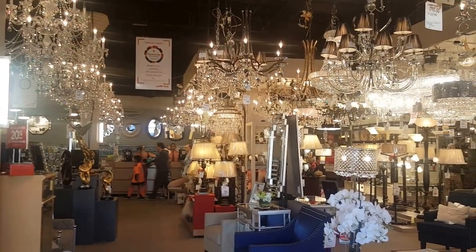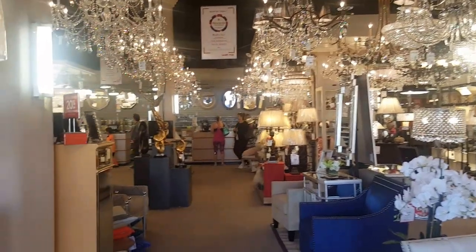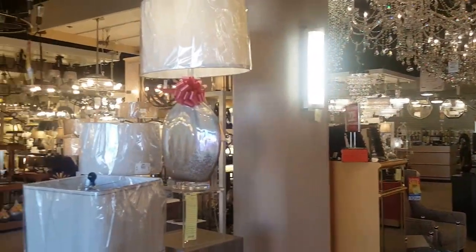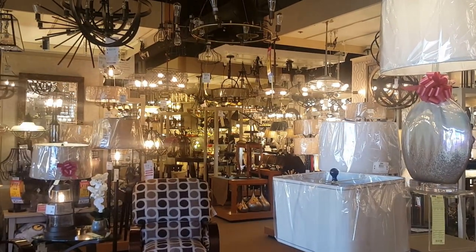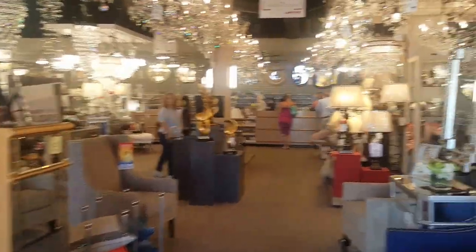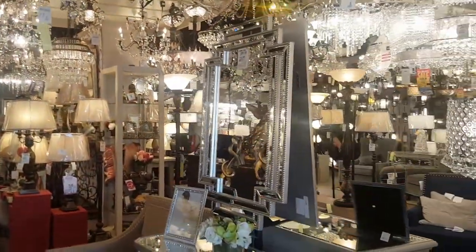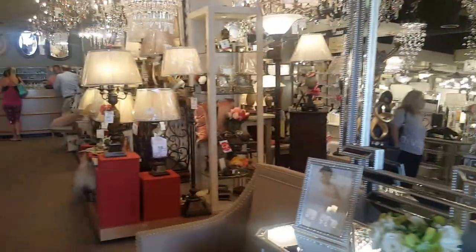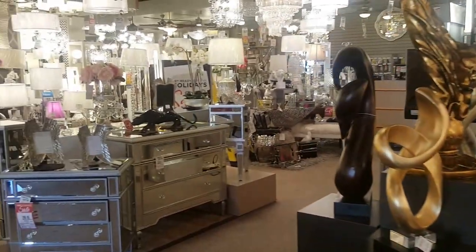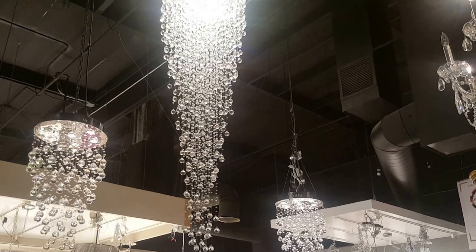I'm here at Lamps Plus in North Hollywood shopping for a light fixture for the powder room in the Palisades. There was only one source of light in there, and I painted it metallic silver and it's very dark. I've already purchased the fixture — the sales lady was great, she helped me pick it out. Because of the style of the house and it being a powder room, I could go a little more blingy.